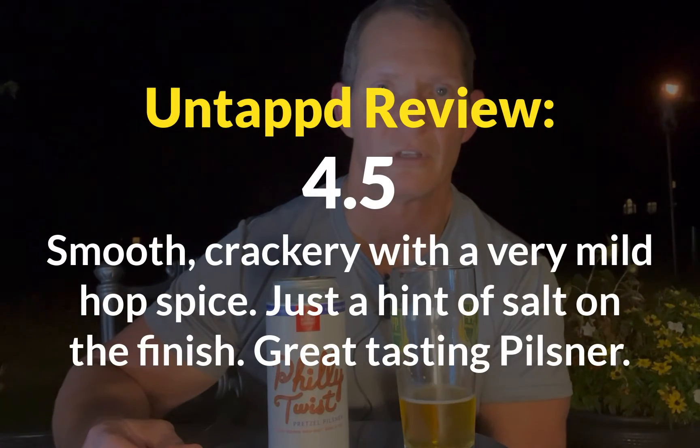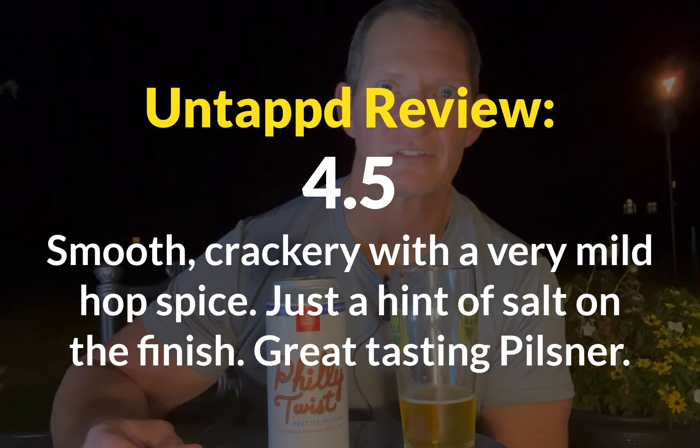It's just a great tasting pilsner — that's all I could say about it. I was really surprised. I just tried it because I like pilsners and I like everything I've had from Levante, and this was just fantastic. I'm not even a big pretzel fan to be honest, but pretzel pilsner is fantastic. I guess they use some oat as one of their grains when they make it, but it's really nice. So if you get a chance to still pick up the Philly Twist Pretzel Pilsner from Levante, it is really nice. It's been a real treat for this summer.